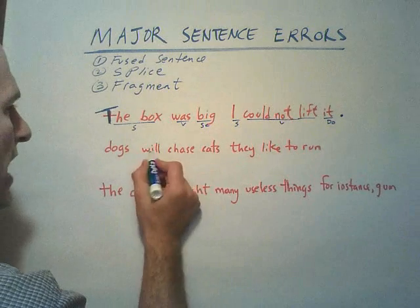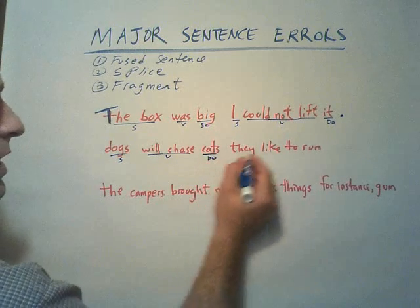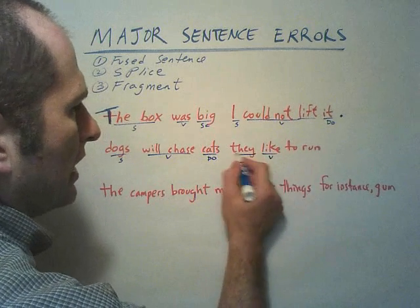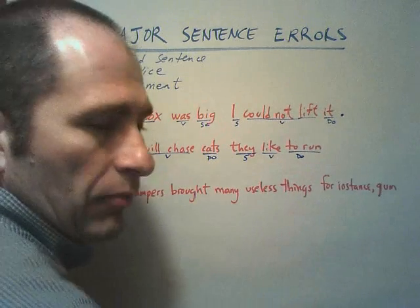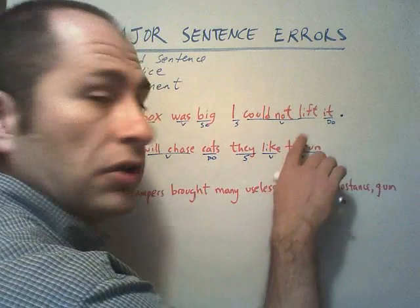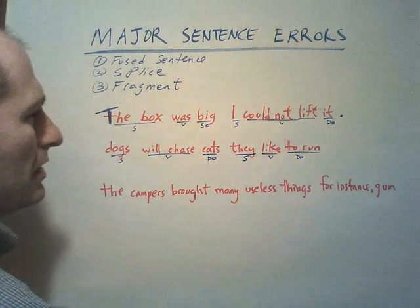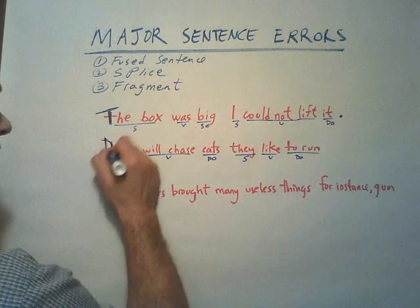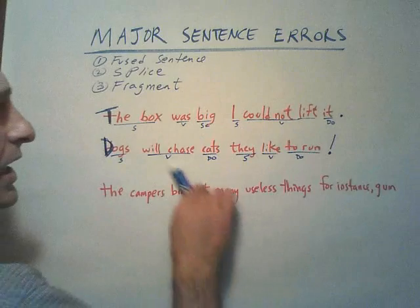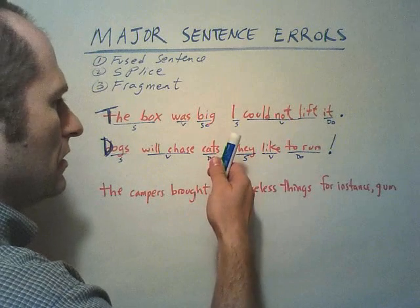Now let's look at the next one. "Dogs will chase cats." Verb: "will chase." Who or what will chase? Dogs. Dogs will chase who or what? Cats — direct object. "They like to run." "Like" is the verb. Who or what like? They. They like who or what? To run — direct object. Infinitives can be direct objects, and this is an infinitive. So I've got subject-verb-direct object, subject-verb-direct object. If I were to capitalize this as a capital D and put an exclamation point at the end, I would have a fused sentence — two patterns jammed together without anything between them.